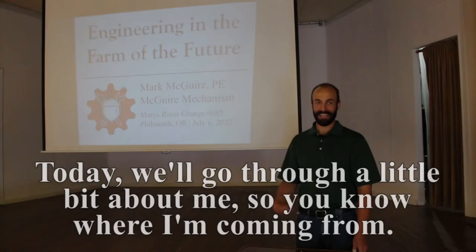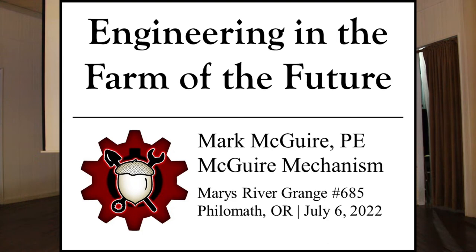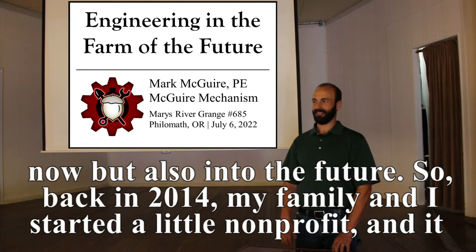Today we'll go through a little bit about me so you know where I'm coming from, and then we'll dive into the content, which is how engineering relates to farming now but also into the future.